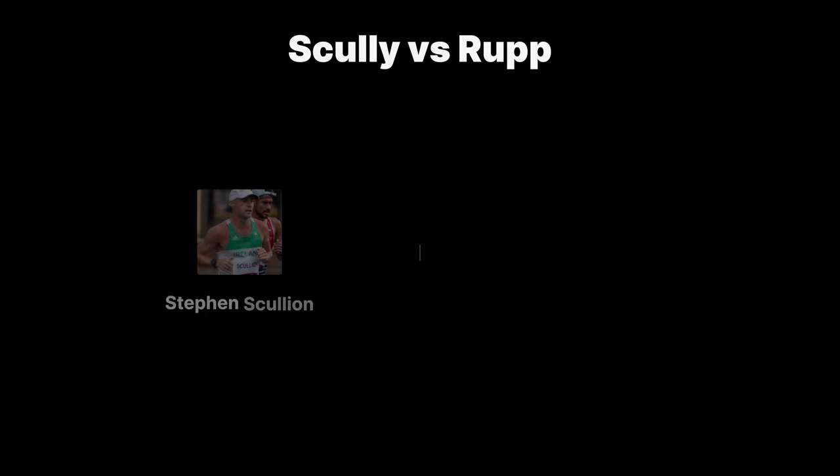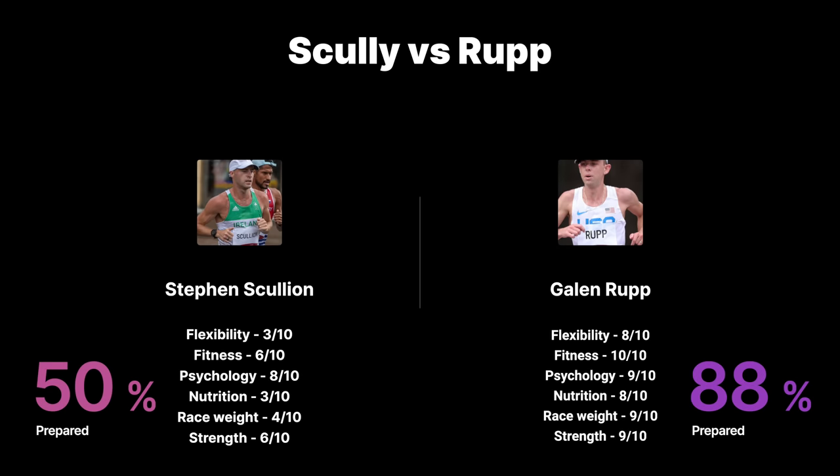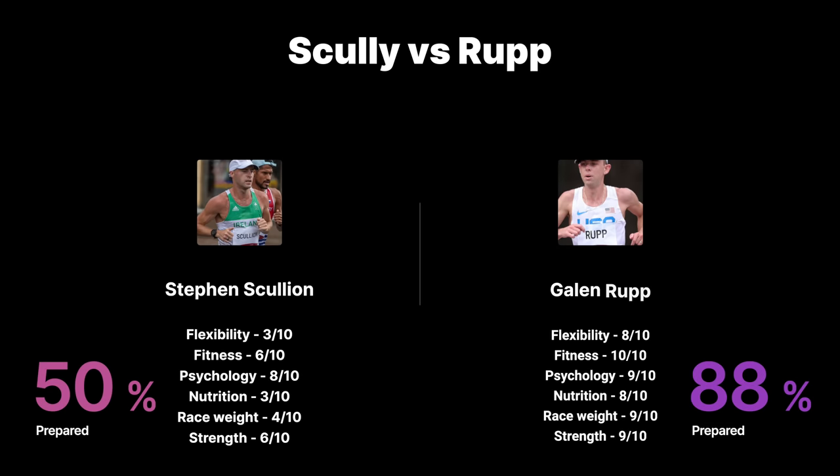I remember watching a YouTube video — Galen Rupp Dynamic Drills. YouTube it. You look up Galen Rupp Dynamic Drills and when I watch how good he is at them, it really made me think. When I stood on the start line next to Galen Rupp in a 10K, I thought: if we could both walk through that scanner on that same day, he's going to be sitting at like eight or nine out of 10 in probably everything — flexibility, fitness, psychology, nutrition, race weight, strength conditioning — he's probably sitting as close to 10 out of 10 as he can get.